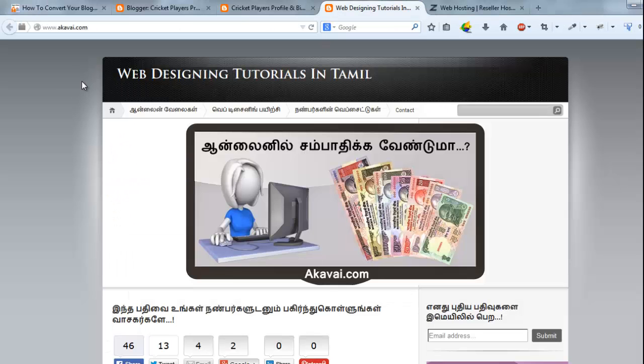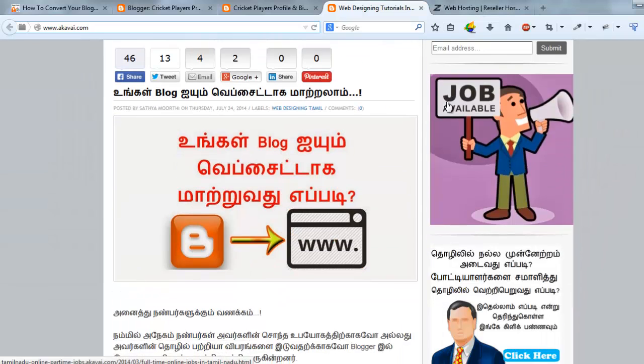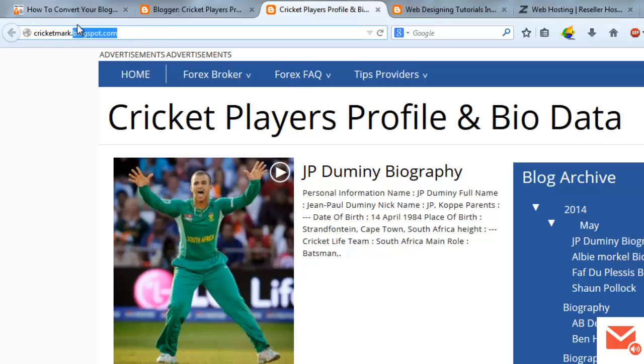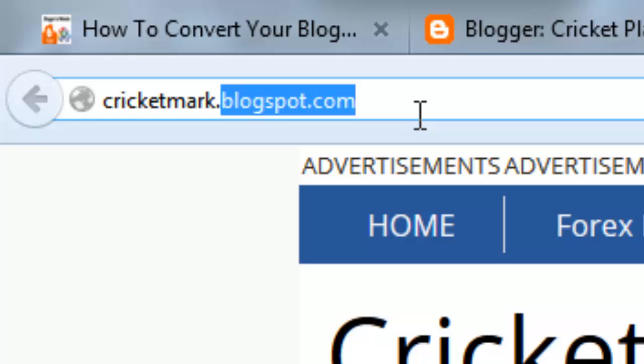First, I show you the demo before purchasing the domain. This is ahawai.com — one of my websites. I have managed ahawai.com on Blogger. I have just changed the look and feel, the design, and the URL. The design looks like a professional website. But people think that if a Blogspot name comes after your website name, it's not a professional website. If it's a .com, .net, or .in, people think it's a unique and professional website.